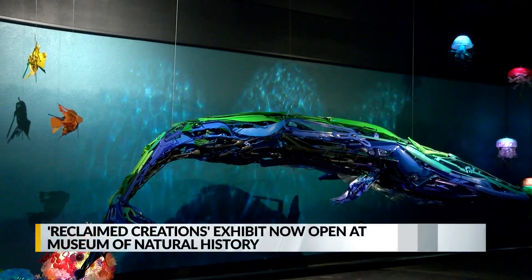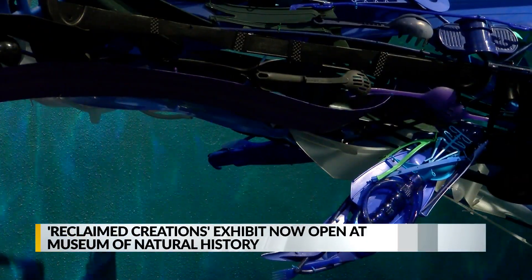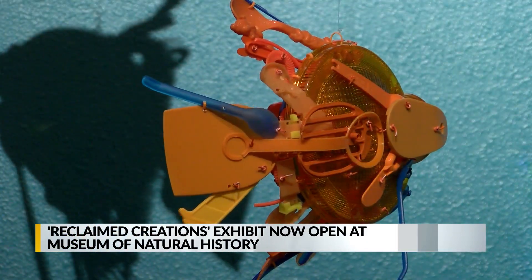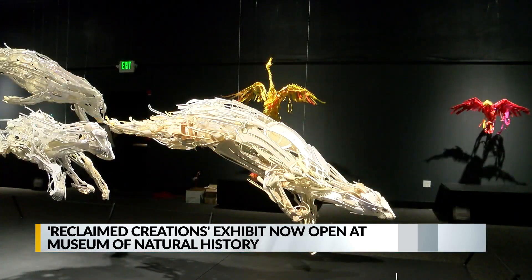Ganz says she often finds the items for her art in thrift stores and places them along her pieces as brush strokes, giving the appearance of impressionist paintings.